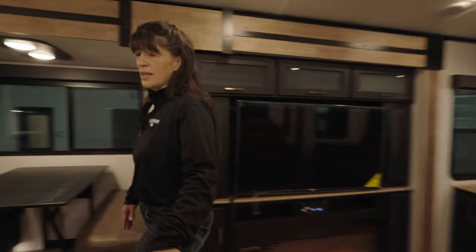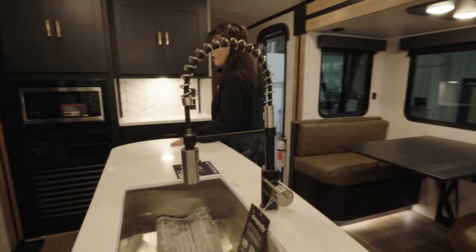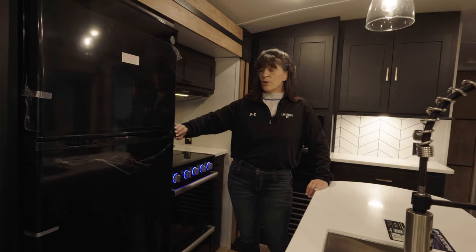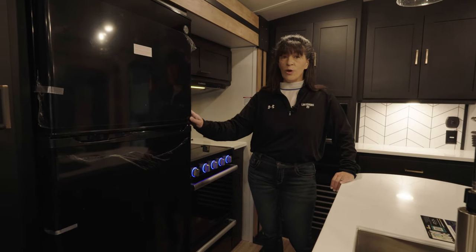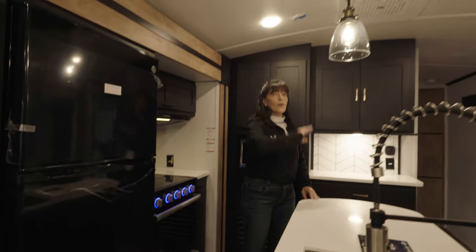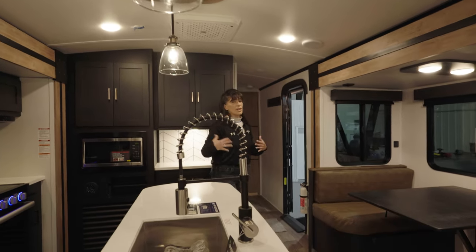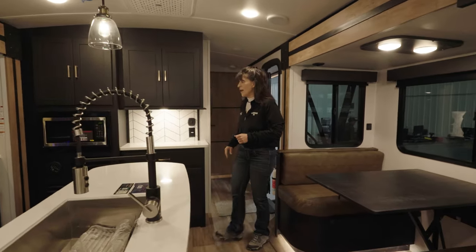The center island has a solid surface countertop, microwave, the Furion stove, and with that 400 solar package we went ahead and ordered it with the 12 volt fridge. Beautiful overhead lighting and arch ceilings give you a nice tall feeling — you're not trapped in a little camper on this model.